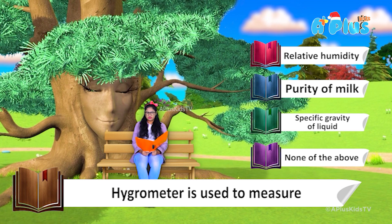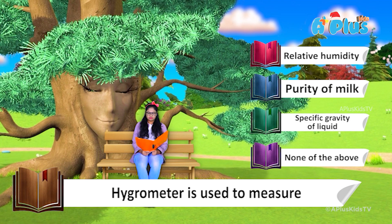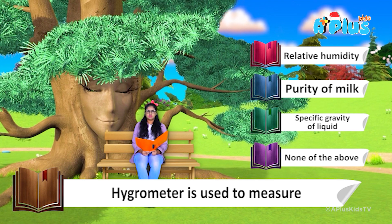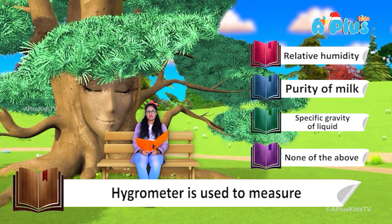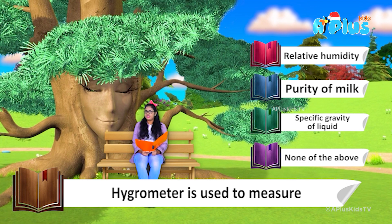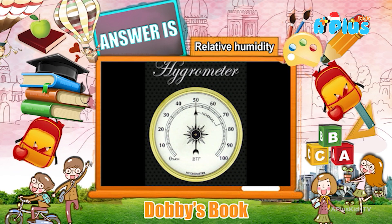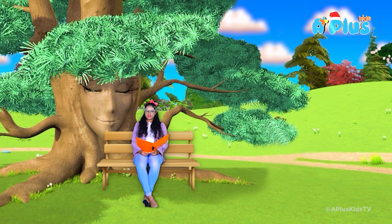Relative humidity, purity of milk, specific gravity of a liquid, none of the above — I'll say it's relative humidity. Let's check. The answer is relative humidity. So it was relative humidity.